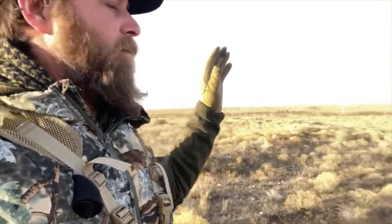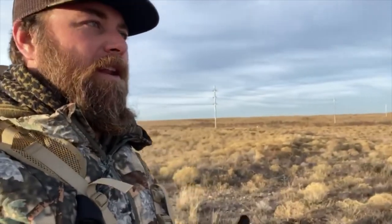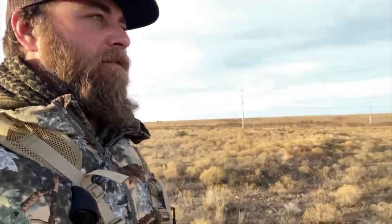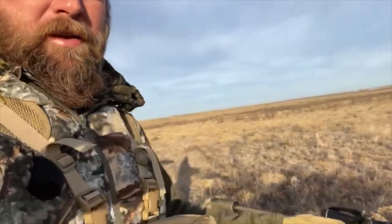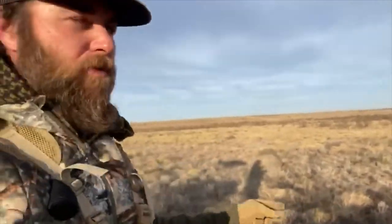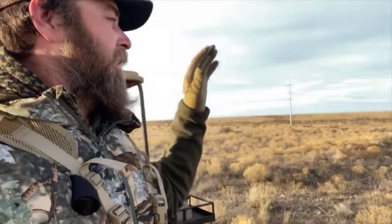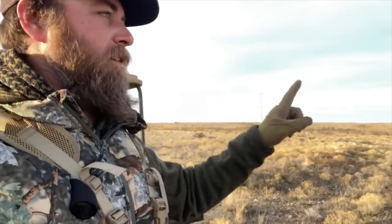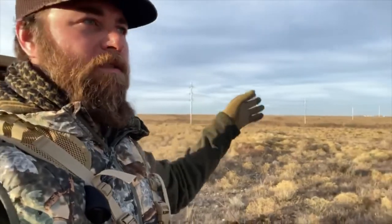What we had was a coyote way up on that ridge come in and sit down. He didn't want any part of it. He hung out for a little while, tried one more different sound, he just wouldn't have it. So I went ahead and ranged him, dialed him in. I'm running the 22 Creedmoor this morning with 68 grain boat-tail hollow point. Made a bad wind call on the first shot, but just stayed on him. He scurried the ridge, stayed about the same range, stopped about 100 yards later, and I dispatched him.